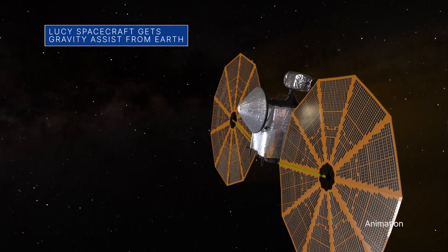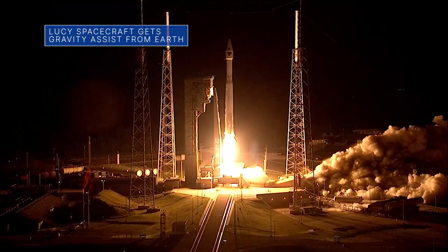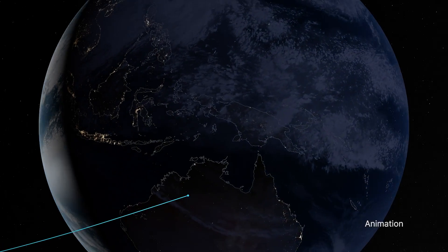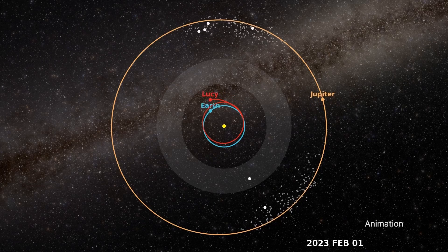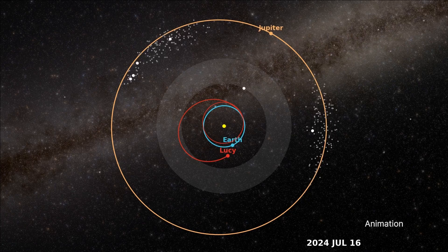Our Lucy spacecraft swung back by Earth on Oct. 16 – exactly one year after its launch. The close flyby gave Lucy the first of several gravity assists it needs from Earth to reach the never-before-visited Trojan asteroids that share an orbit with Jupiter.